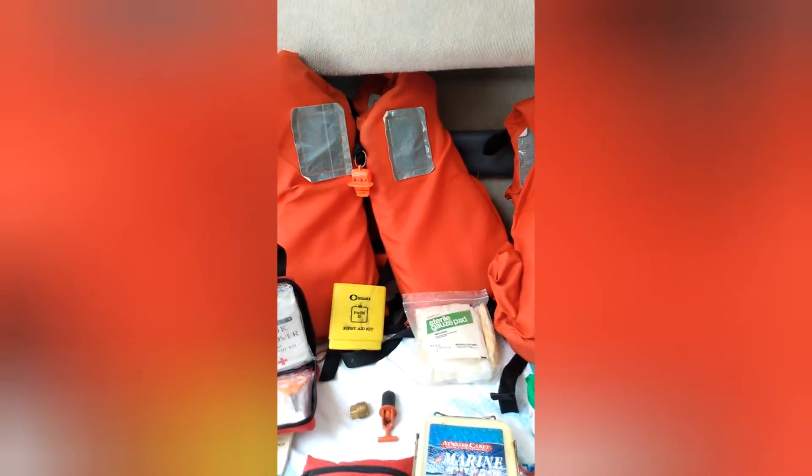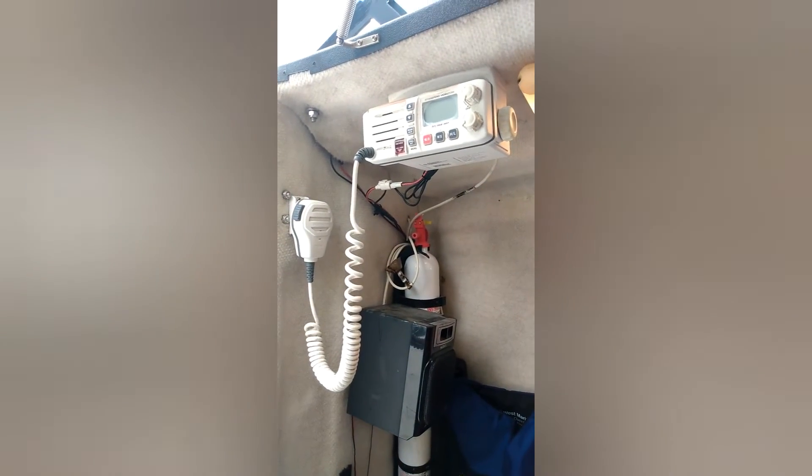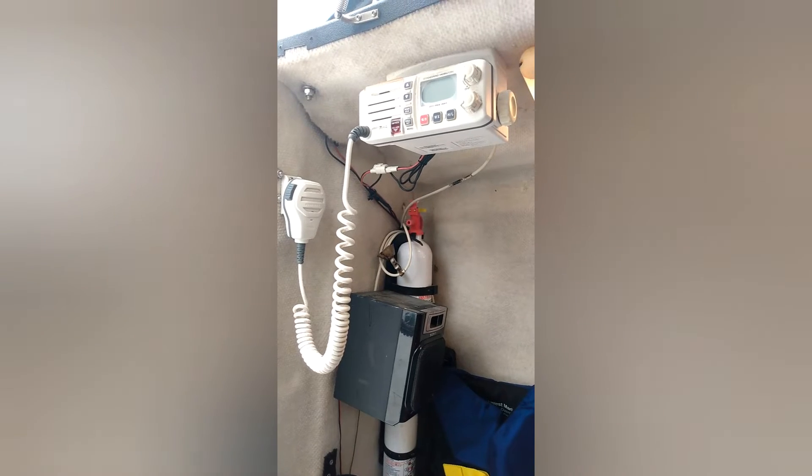A good loud whistle on each life preserver is a must — it's a very good safety feature. Teach the people on your boat how to use it. And there's your VHF radio — that is a very important safety feature.